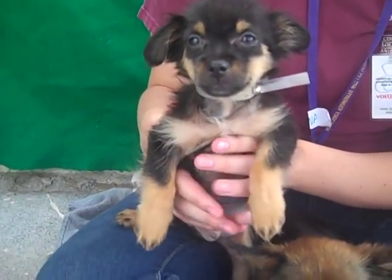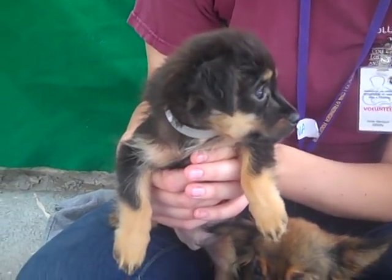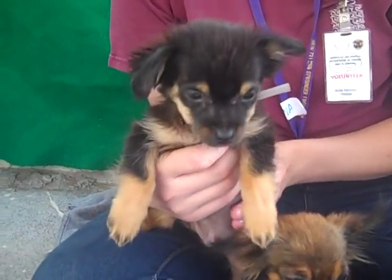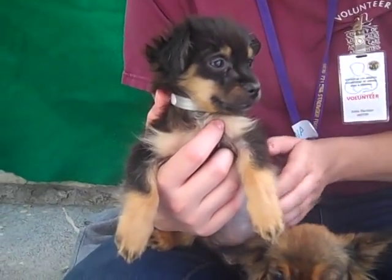At two months old, he's pretty much a clean slate, so he's going to need some puppy training and leash training. But at this age they're very receptive, very attentive, and definitely interested in learning. So you're getting a great start with Stevie.